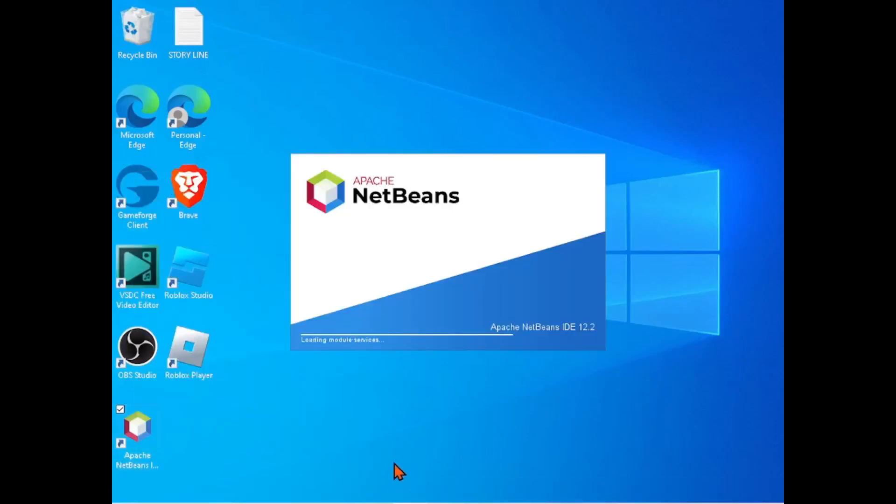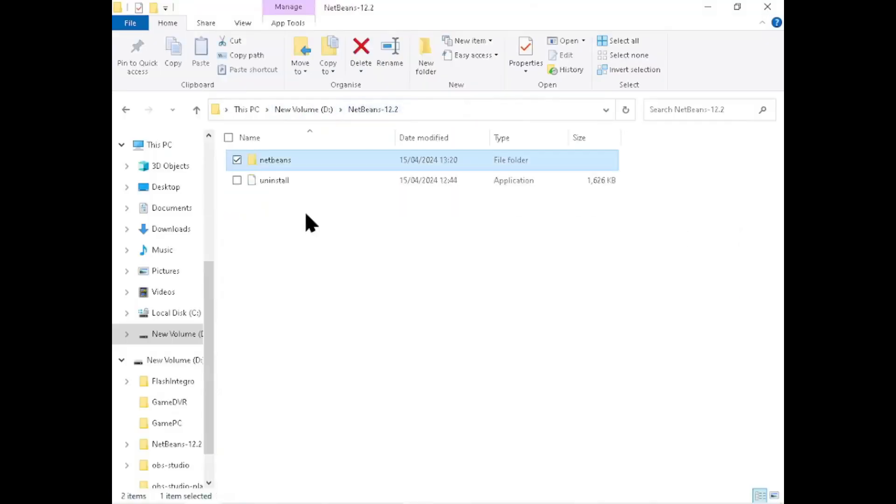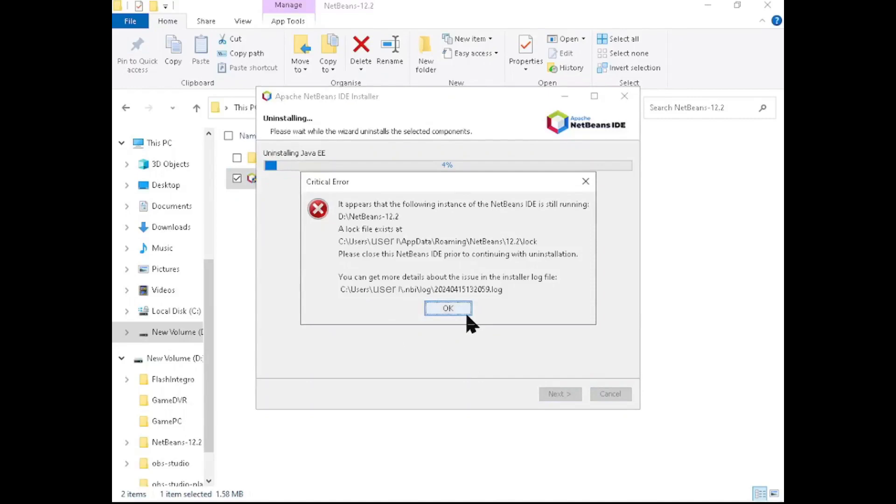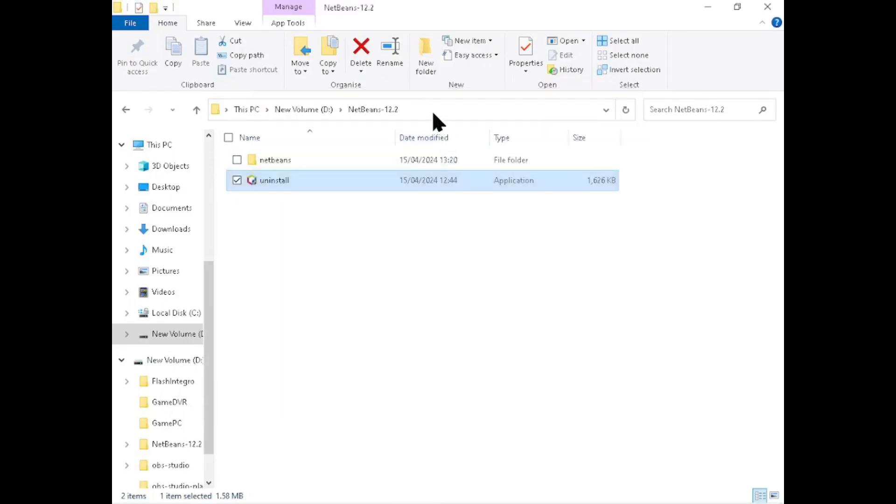So you want to open NetBeans IDE, but couldn't do so and decided to uninstall it. What's worse is that you couldn't do that either. It says the NetBeans IDE is still running, even though you have already closed the IDE.